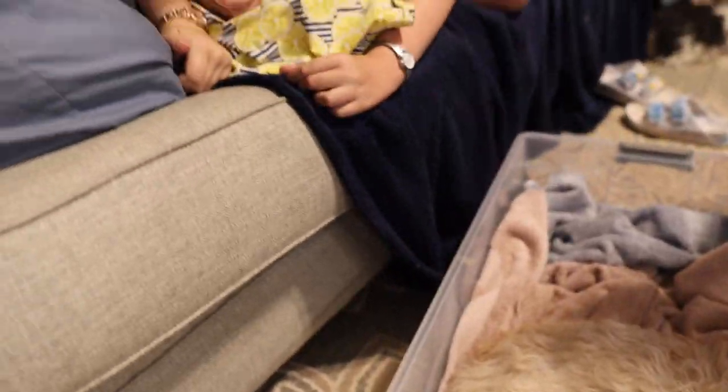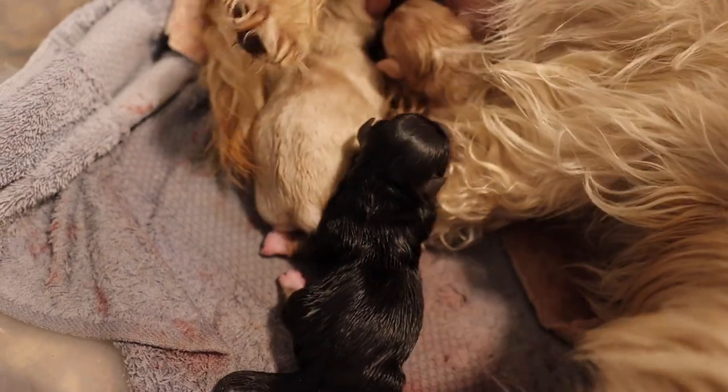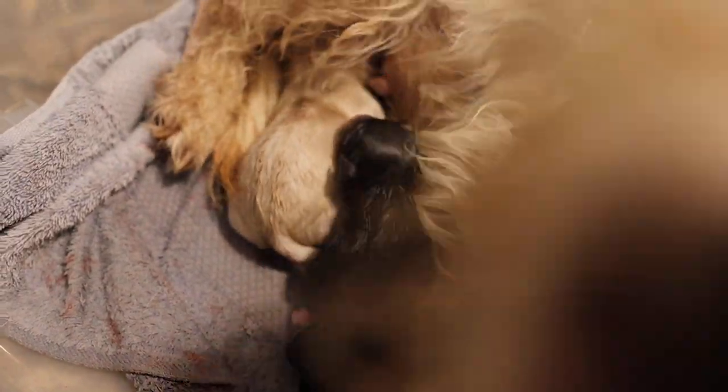What did we decide we were going to name this one? Socks — because he looks like he's got pink socks on, and I'm sure they'll be white when cleaned up.